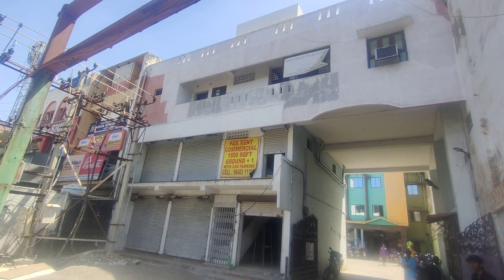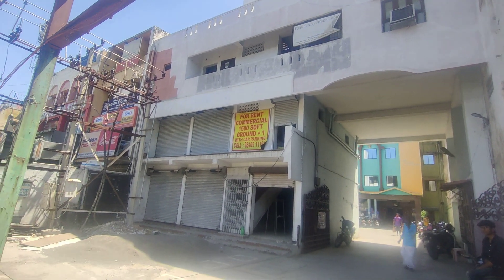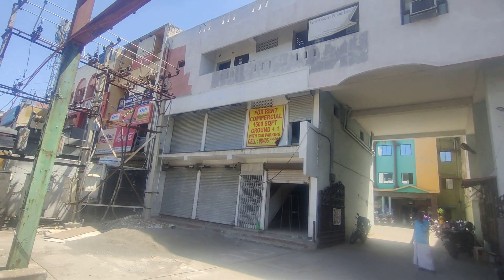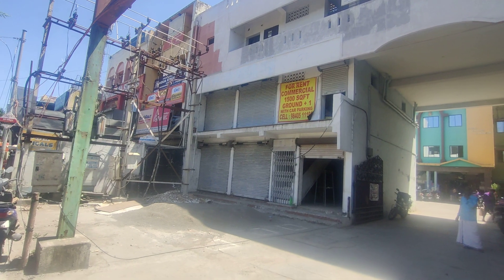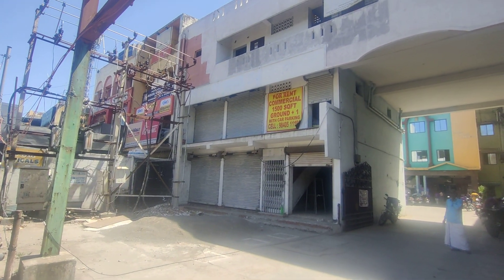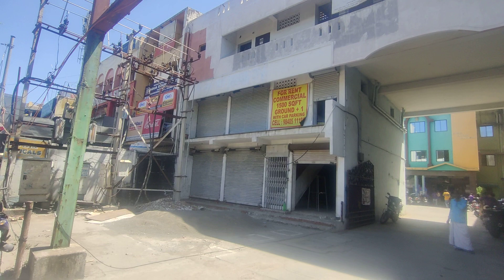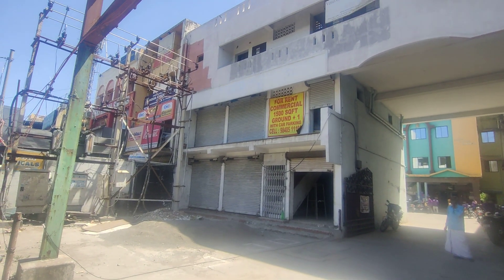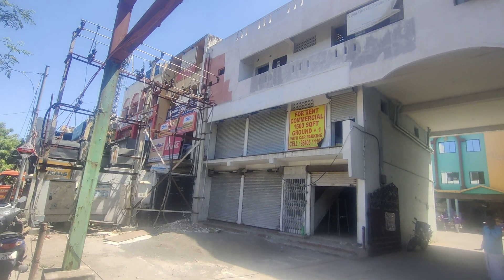We are looking at a property located in Adaya. It is a G plus 1 building. We have ground floor and first floor — ground floor has 750 square feet and first floor has 750 square feet of built-up area. As carpet area we have 600 square feet each.